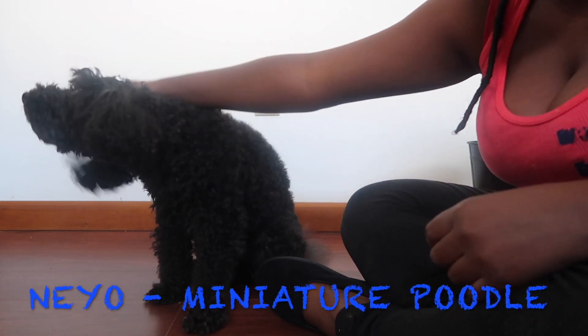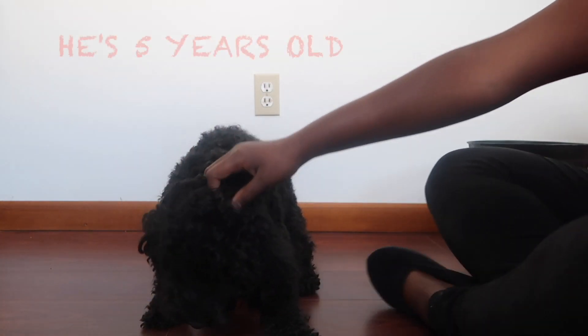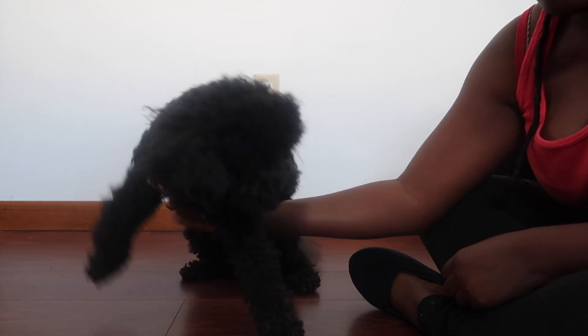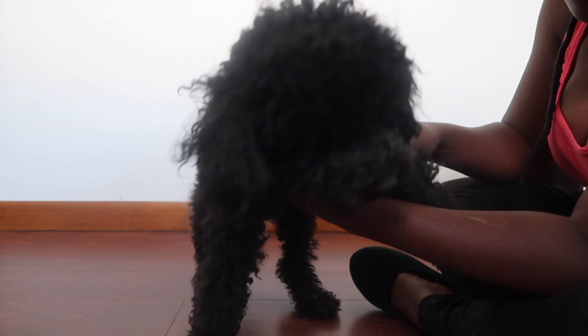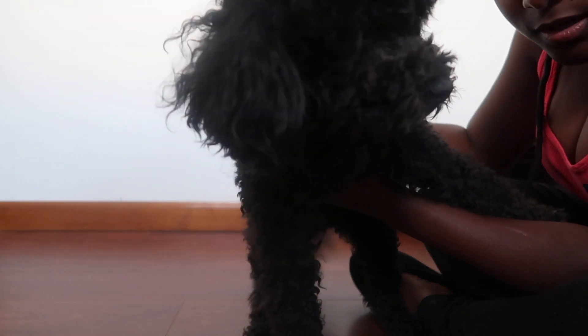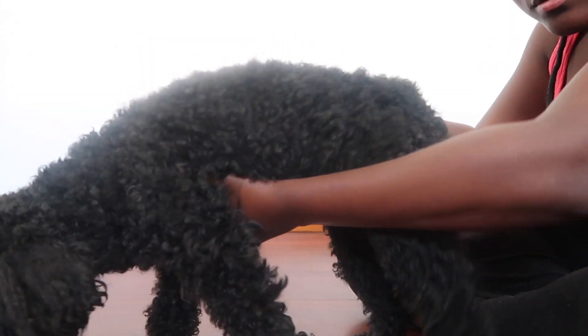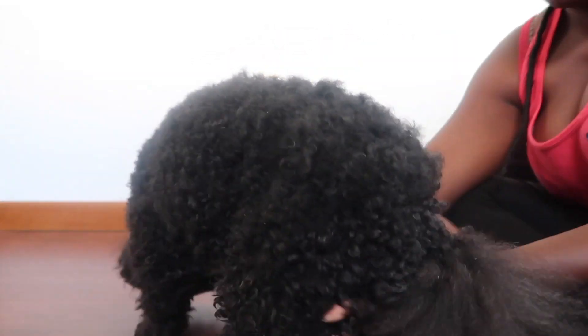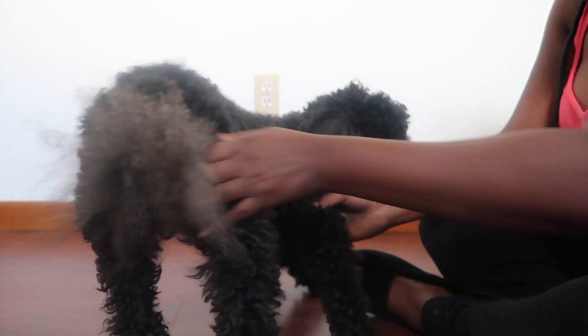Hello guys, today we're doing something a little bit different. Here is my miniature poodle, Neo. He is 5 years old and I'm going to be cutting him today. So here I'm just showing you guys the before look before I start cutting him, showing the rear and his side. Let's get right into this.